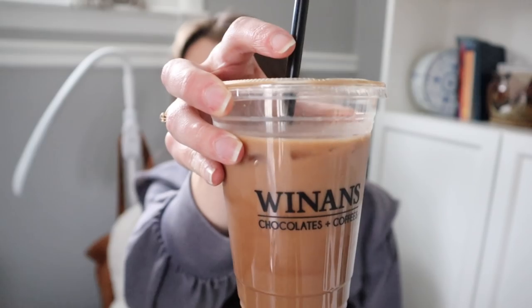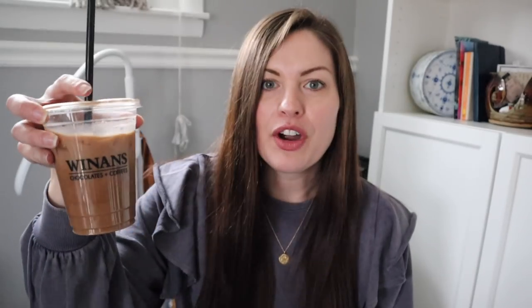Eric is working from home today, so I'm not completely alone. I am enjoying a coffee from Winans, which is one of our favorite local places — an iced mocha with almond milk, dark chocolate, and a latte. So good.